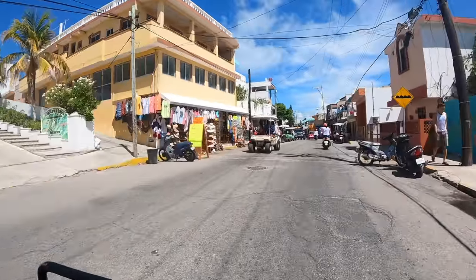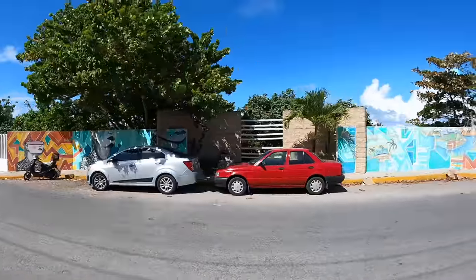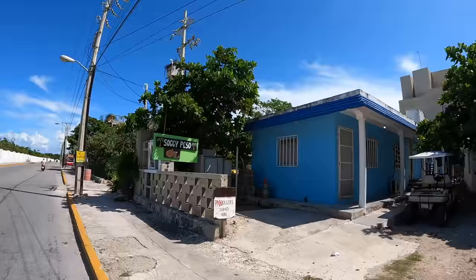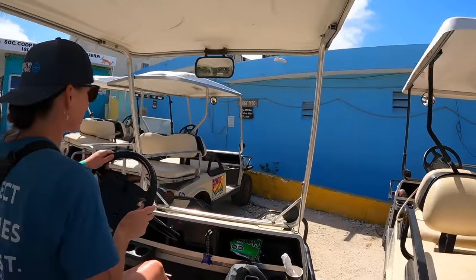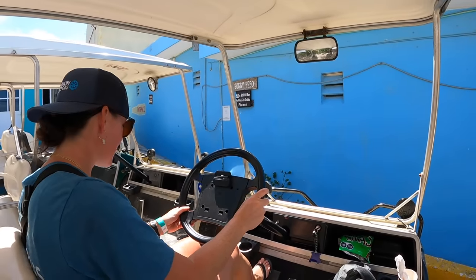I know you're probably wondering why we haven't eaten yet — Adam must be starving. Yes he is and he's getting a little cranky, so we're going to head to a must-stop place when you're here on Isla. No trip here would be complete without going there at least once. We are at the Soggy Peso — grab some food and come with us to check it out.